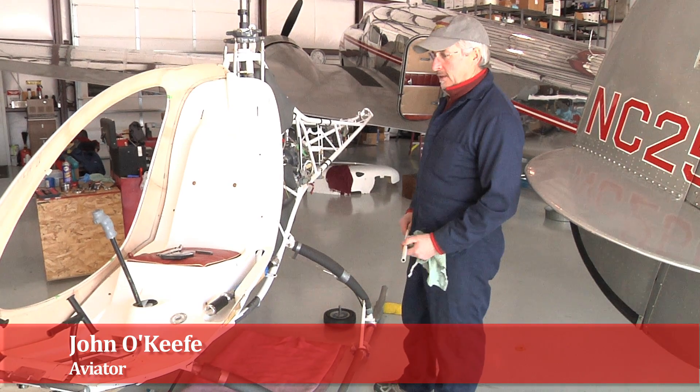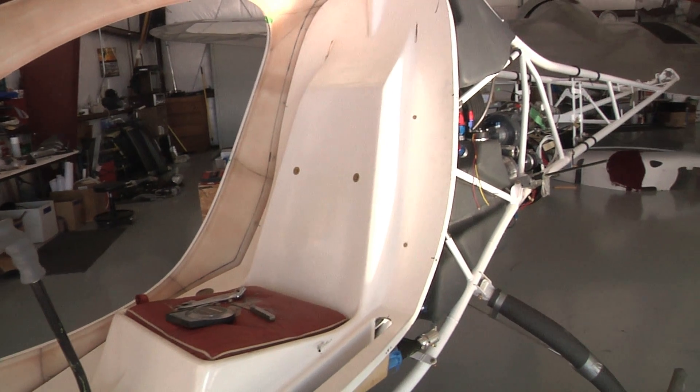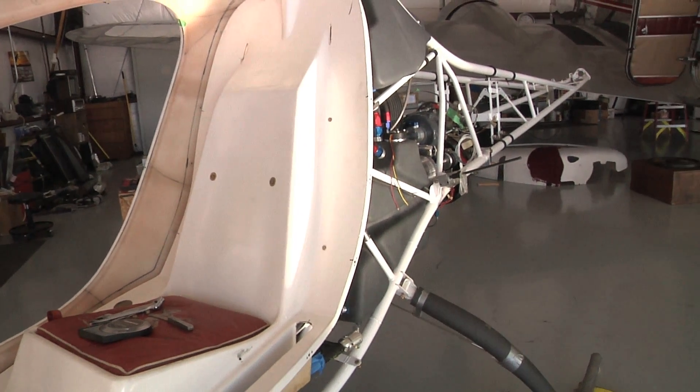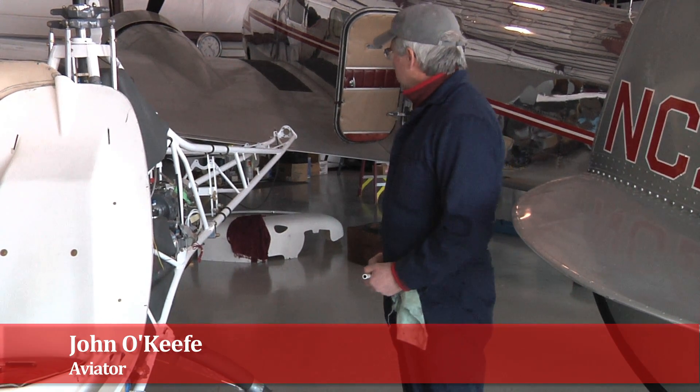Three years ago, I got into flying helicopters and I've decided to build my own helicopter. I've been working on this kit called a helicycle for the last three years now and I'd probably say I'm 70% complete with it.